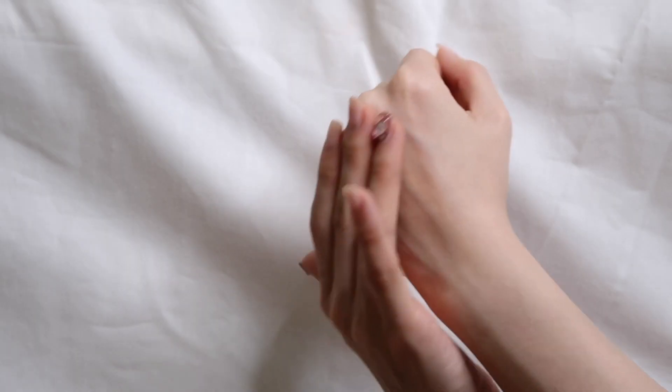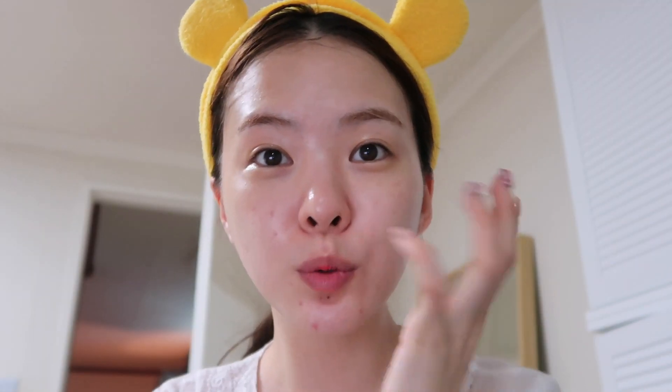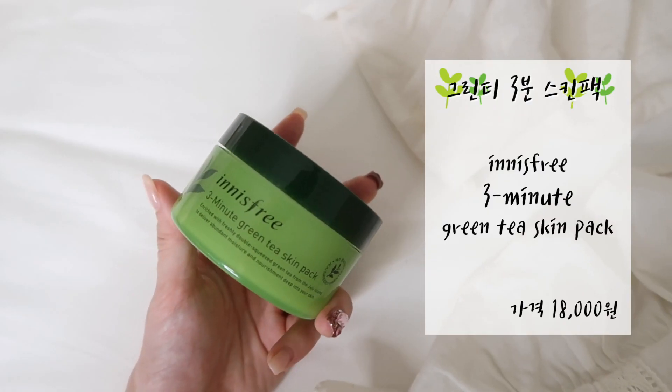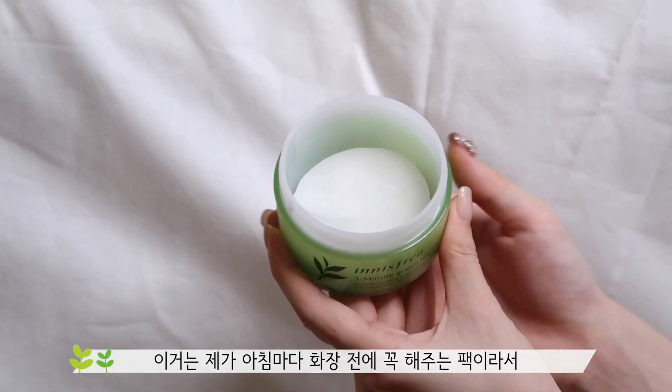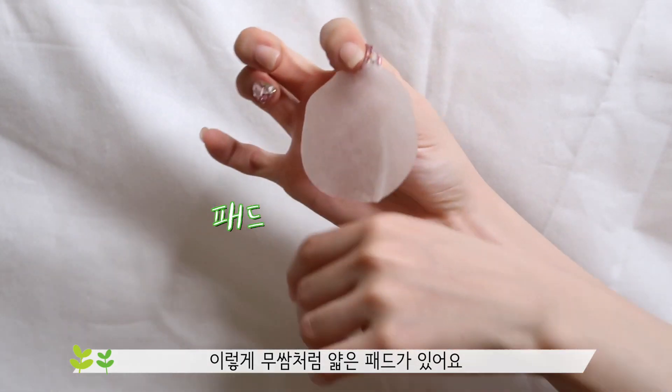반짝반짝 보이세요? 첫 세럼으로 엄청 촉촉하고 산뜻한데 이렇게 즉각적으로 수분이 공급돼서, 저처럼 수부지나 건성이신 분들에게 정말 추천하는 템이에요. 다음은 제가 요즘 진짜 강추하는 대박템이 하나 있는데요. 이거 정말 잘 사용하고 있어요. 기존 스킨팩은 토너를 가지고 다니고 화장솜을 적셔서 얹어놓고 너무너무 귀찮은 과정이잖아요. 이거는 이미 이만큼이나 썼어요. 저는 아침마다 화장 전에 꼭 해주는 팩이라서 벌써 이만큼 썼는데, 이렇게 무쌈처럼 얇은 패드가 있어요.